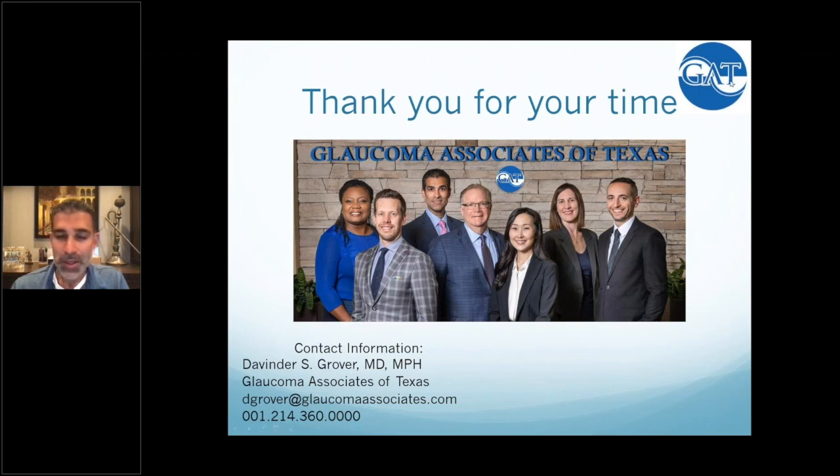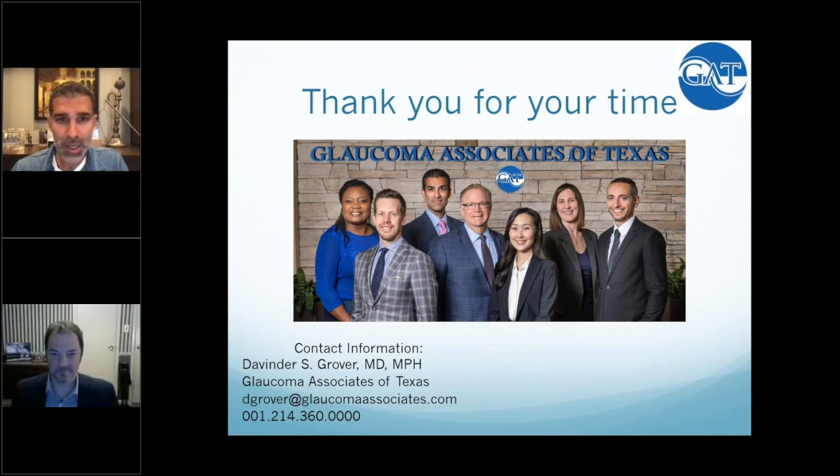Thank you for your time. This is my email address and phone number — please don't hesitate to reach out. I call my glaucoma colleagues my glaucoma emotional support group. Hysteresis is a tremendous addition to my ability to risk-stratify patients and take better care of them, both pre- and post-COVID. Dave, thank you for making this happen; Felipe, it's always a pleasure to learn from you. A couple of questions coming in, Dr. Schultz asks: in your normal tension glaucoma case, why did you use brimonidine over a prostaglandin analog?